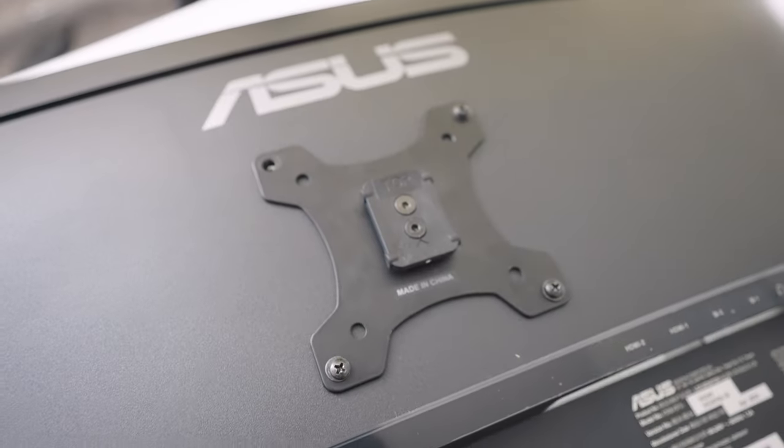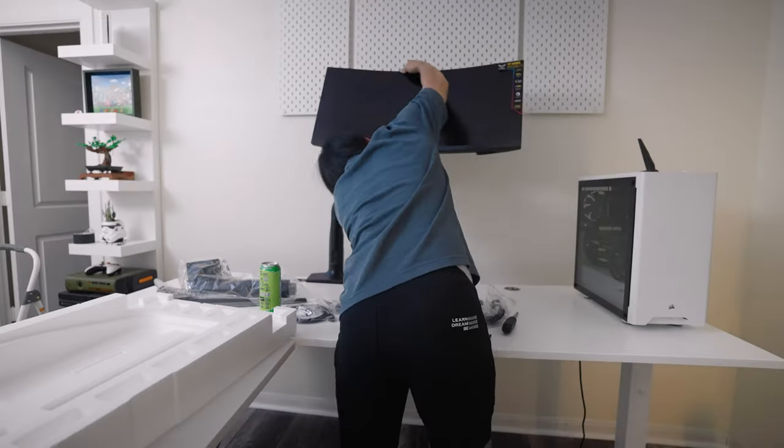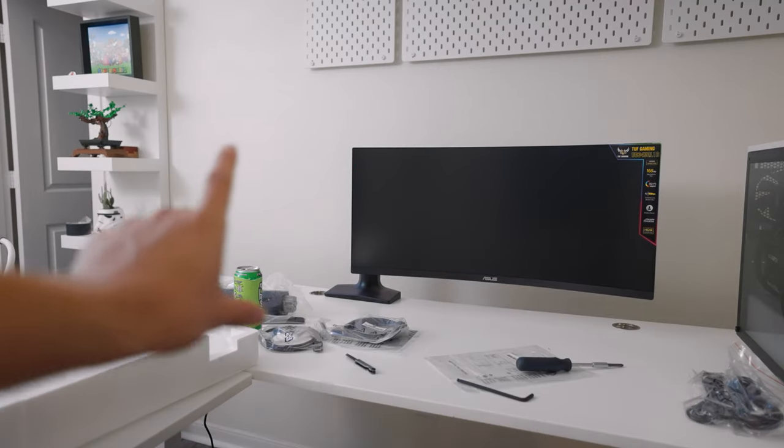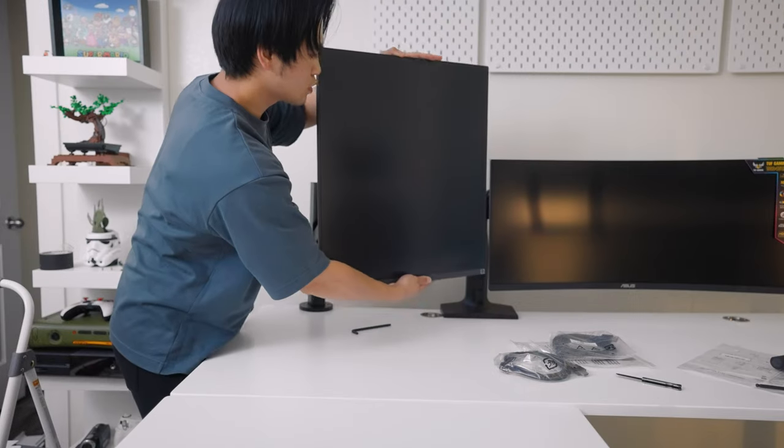I lost the last screw, but I'm sure it'll be fine. That already looks so much cleaner, in my opinion. Let's see if we can fit the Dual-Up right next to it. And this is looking clean. But now we've got to plug in all the cables, and this time I am doing cable management, so don't worry.